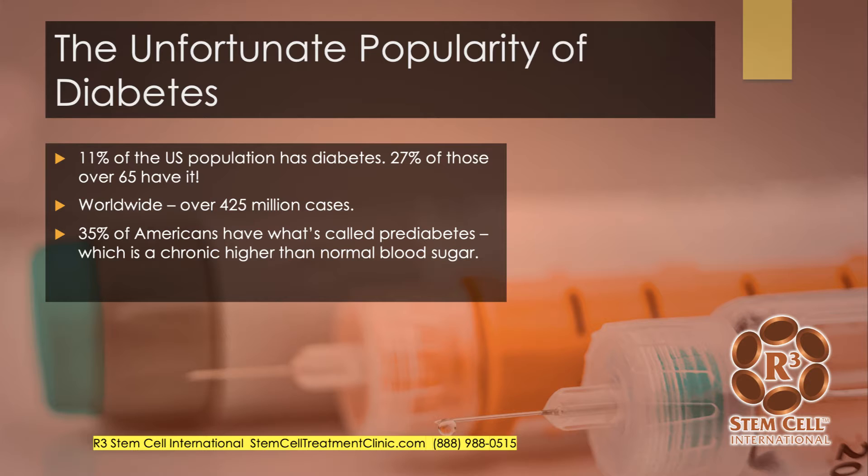Diabetes is very prevalent, unfortunately. 11% of the U.S. population has it, and that increases to 27% over the age of 65. Worldwide, there are over 425 million cases. 35% of Americans have what's called prediabetes, which is chronically elevated blood sugar headed in the direction of actual diabetes.